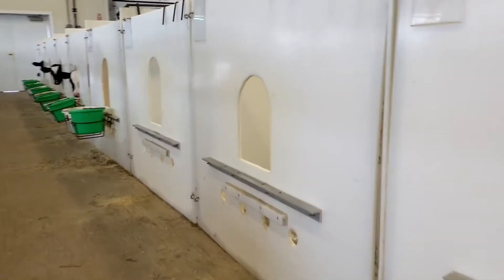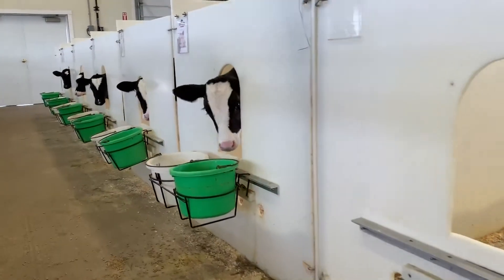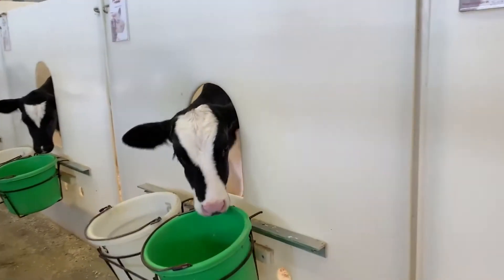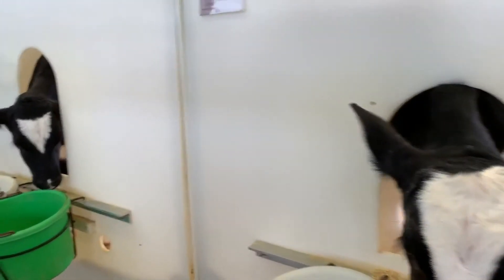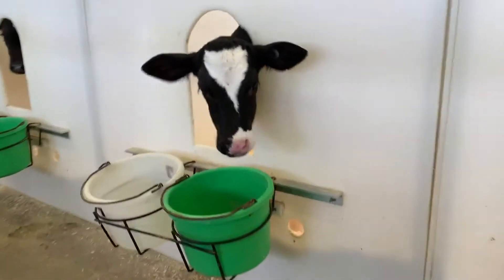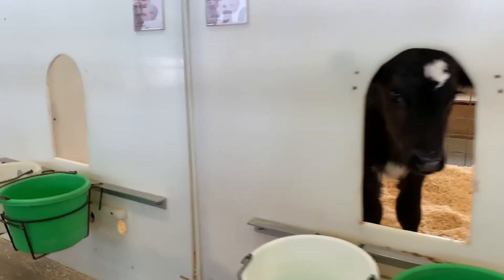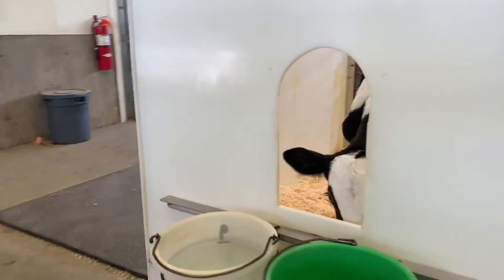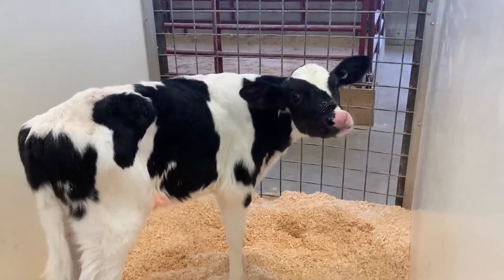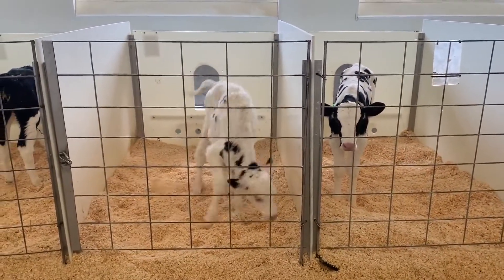The farmers make sure that each calf is receiving just the right amounts and types of food, plenty of water, and lots of attention — all the things they need to be healthy members of our milking herd when they are fully grown in two short years. At first, each calf lives in an individual pen so that the farmer can keep track of how much each calf is eating and drinking.